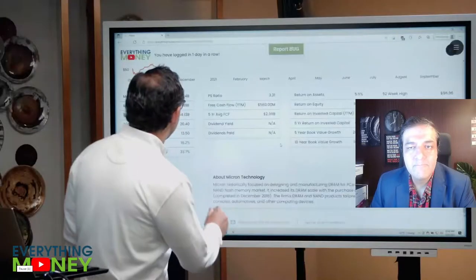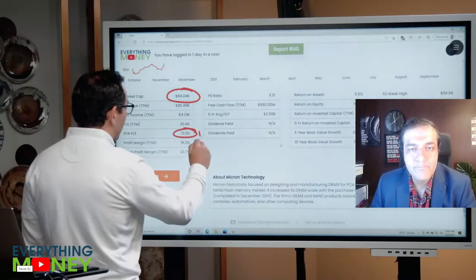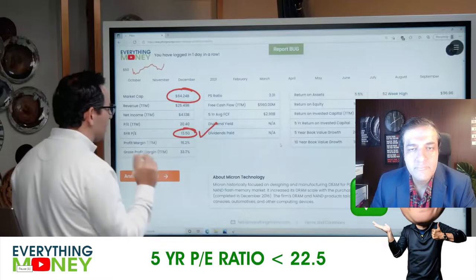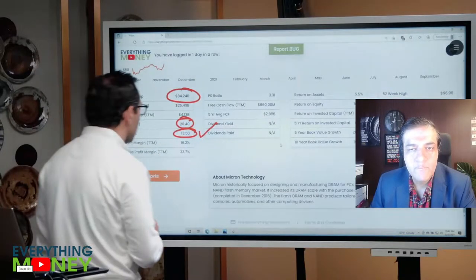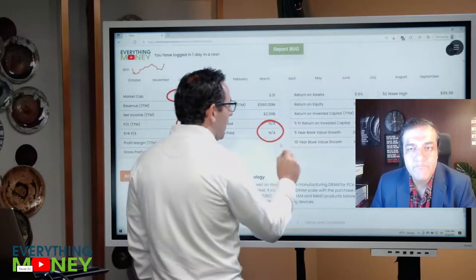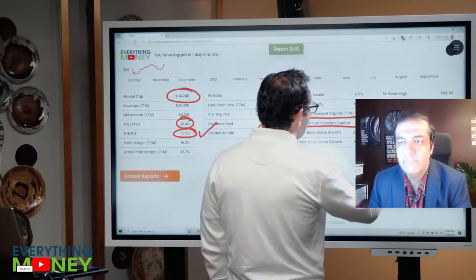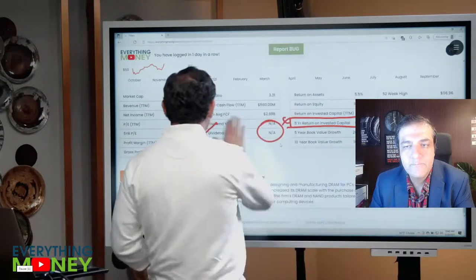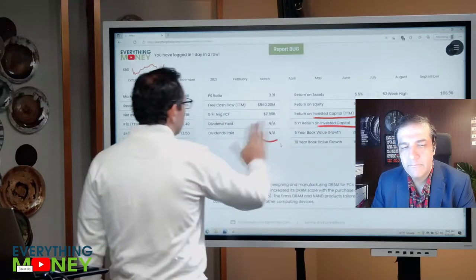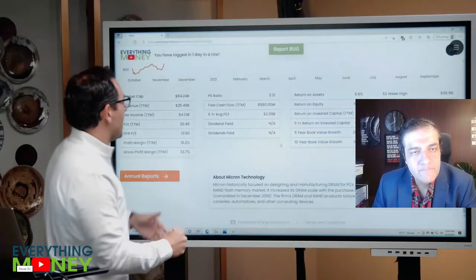From Everything Money: "It's an 84 billion dollar company. Five-year PE of only 13.5 — that's a check mark; we want it less than 22.5. The recent PE for last year is 20 — that's okay. No dividend, and the five-year return on invested capital is kind of weak at 6.2%. We want a five-year ROIC greater than 9%, so so far we have one check and one X."